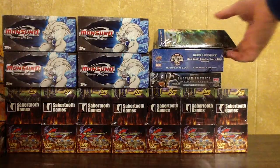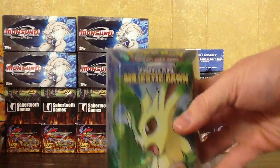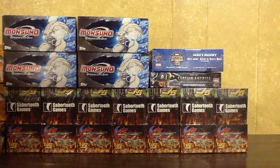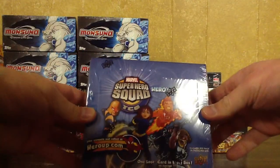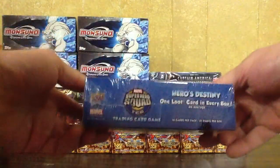Here I have a Diamond and Pearl Theme Deck, Majestic Dawn — that will be $12. And then here I have a Super Hero Squad Heroes Destiny Sealed Box. This will be $20.